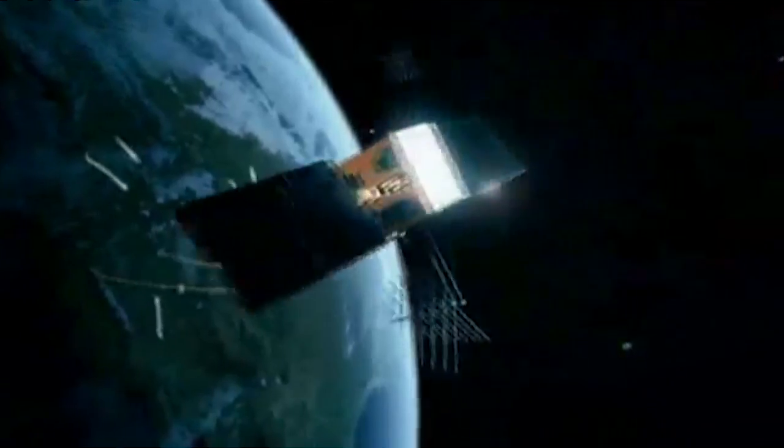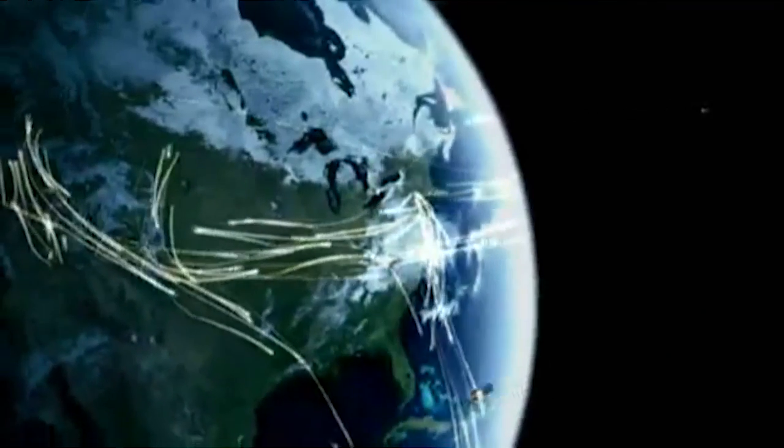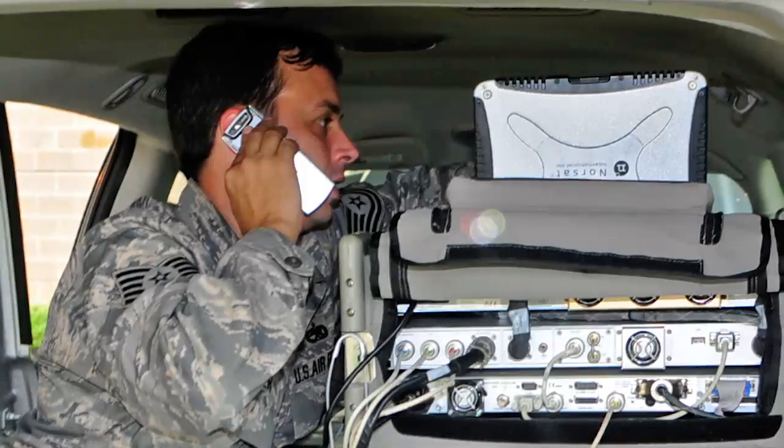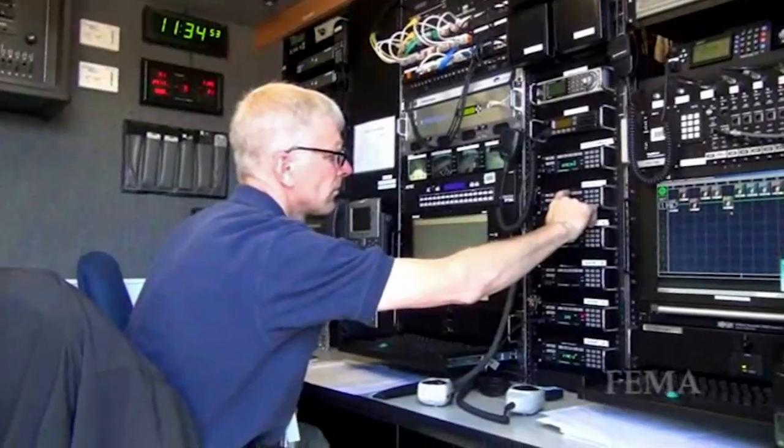When we talk about backup, especially for the airlines, typically they'll have SATCOM — satellite communication. The satellite technology that emergency responders use could be GPS, satellite phones, or satellite data terminals.